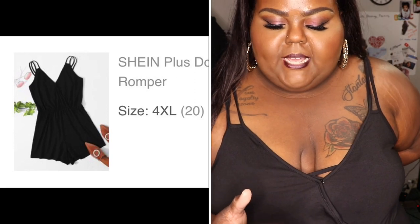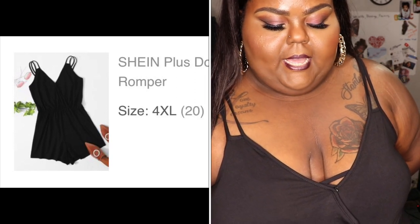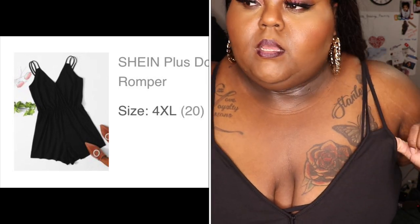I really like this one — it's a romper. It is the Shein double strap surplus neck slip romper and it was $9.36. Got it in a size 4X. The top part has two straps. I love black, that's my favorite color. It's a little short — like it's kind of a little hoochie mama romper, but it's cute.